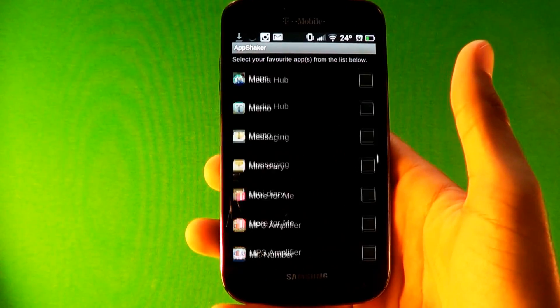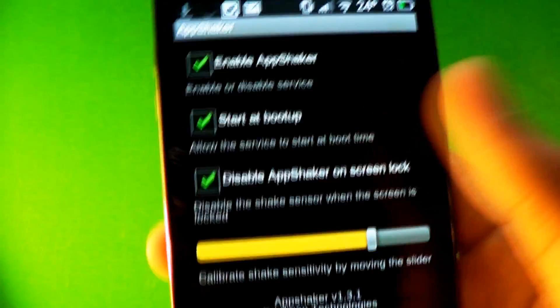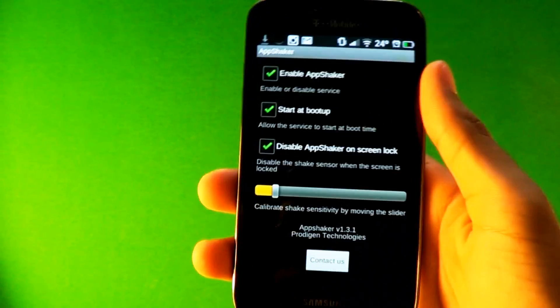You can check on whatever apps you want, as many as you want. Go to settings and you can tell it to start on boot and set how sensitive you want the shaking to be — whether you want to shake really hard or really sensitive. It's all up to you.